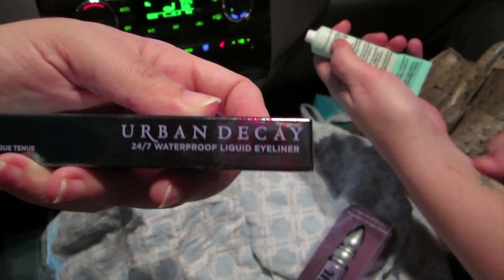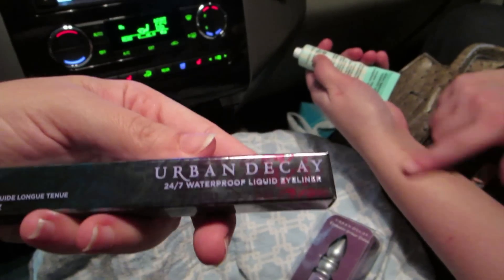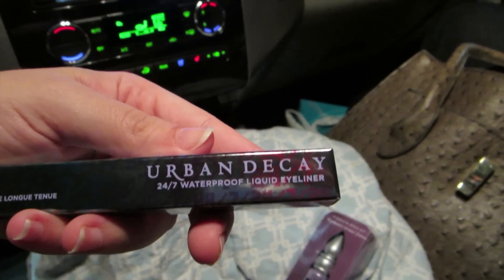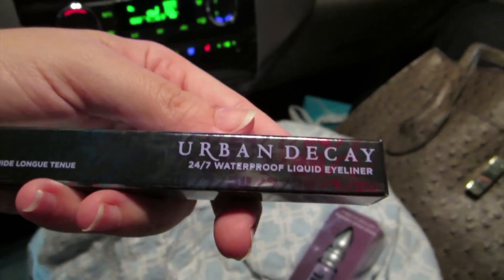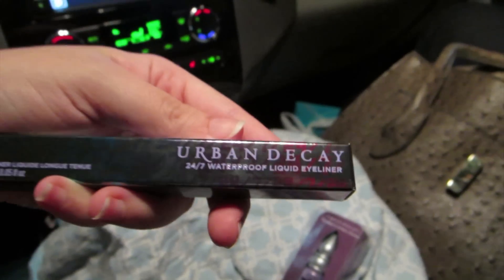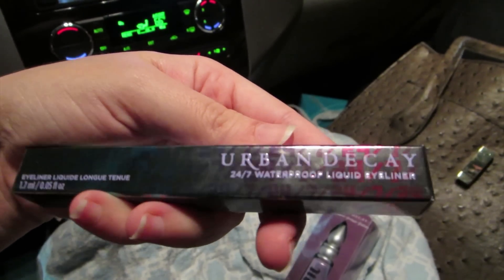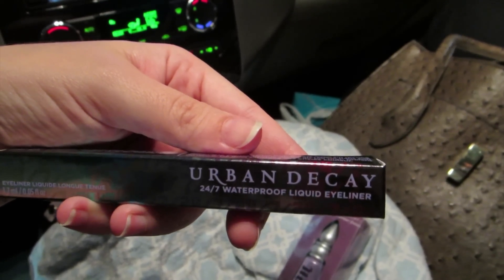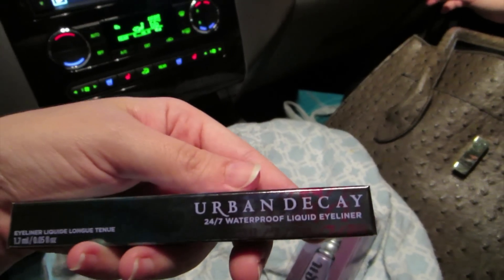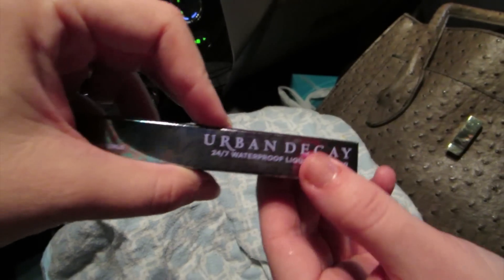She got the Urban Decay 24/7 waterproof liquid liner. She tried it in the store and it was great — it went on and it didn't smear unless you rubbed it a ton. We liked it because it seemed like it wouldn't be super hard to get off, like some waterproof products. It kind of peeled off, almost like a thick layer of nail polish — it sounds weird but it was really cool. It had a really good point and she got it in Perversion, which is just black.